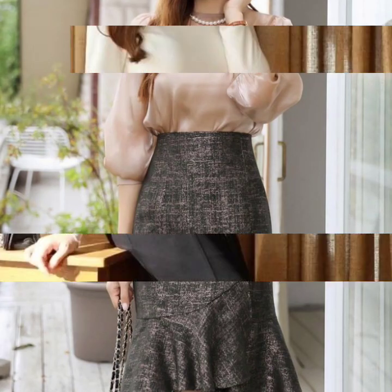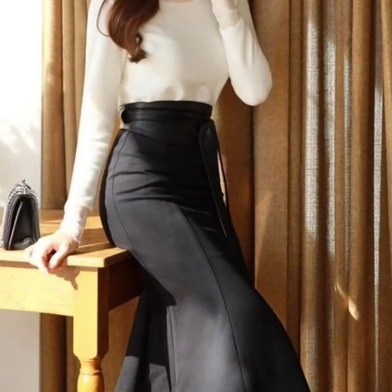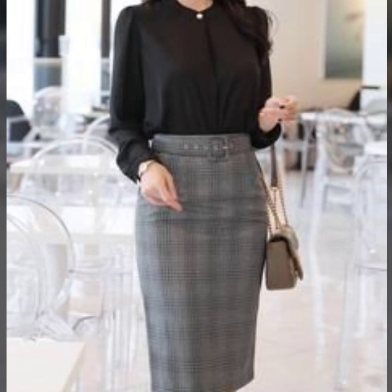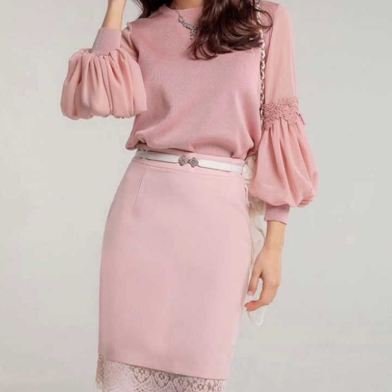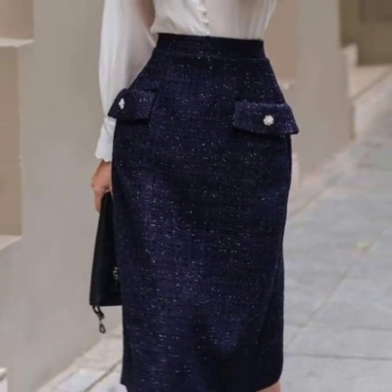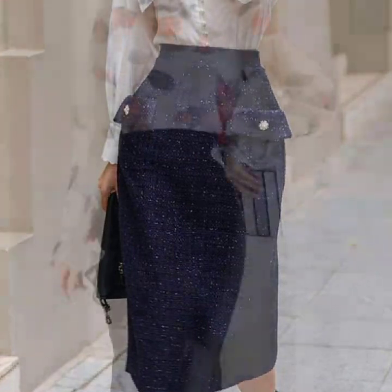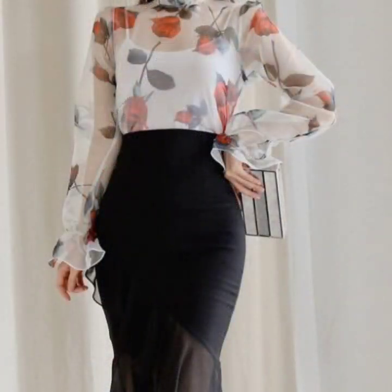You will find high-waisted skirt design ideas in this video that you can wear in offices or at your workplace. If you love to wear high-waisted skirts, this is going to be a very useful collection. You will find belted waist, knotted waist, and button-up skirts — a huge variety of different skirt designs.